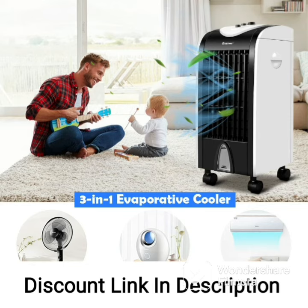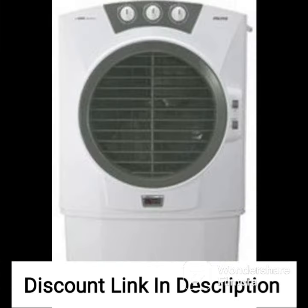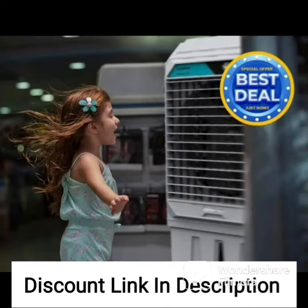The only potential drawback of this air cooler is its size, which may make it difficult to move around or store, but for those who need a powerful and efficient cooling solution, the Symfony Storm 70i New Tower Air Cooler is an excellent choice. Additionally, its sleek and modern design ensures that it will blend in seamlessly with any home or office decor.